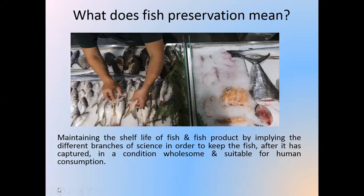Today I am discussing with you the fish preservation process. What does fish preservation mean? It means regulating the shelf life of the fish and fish products by applying different branches of science in order to keep the fish fresh and wholesome, suitable for human consumption.